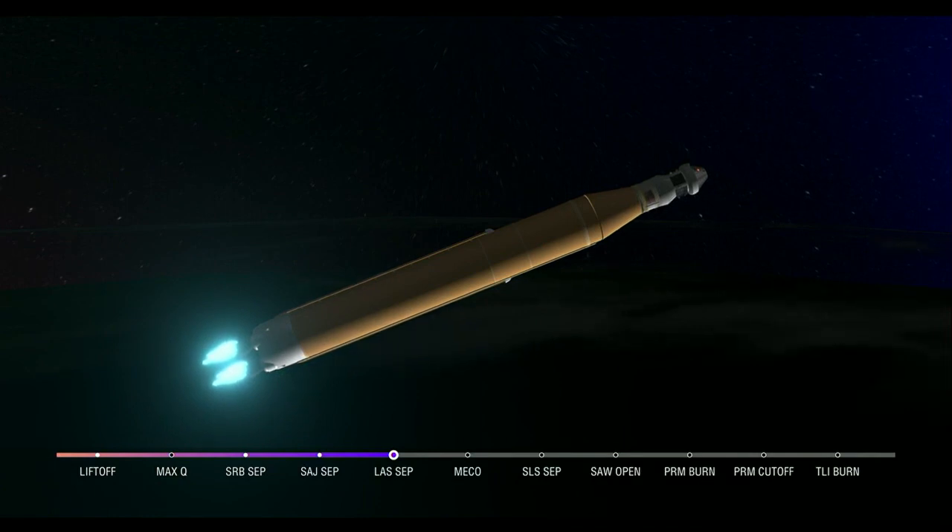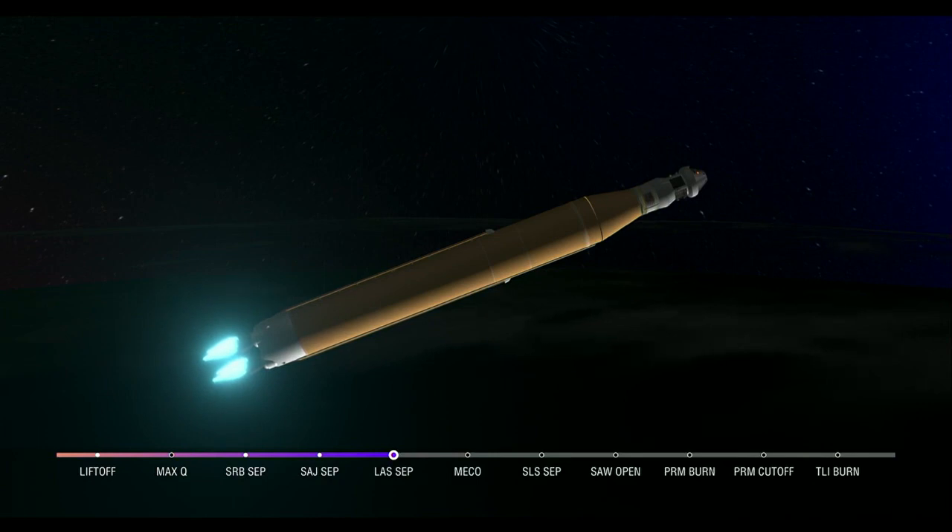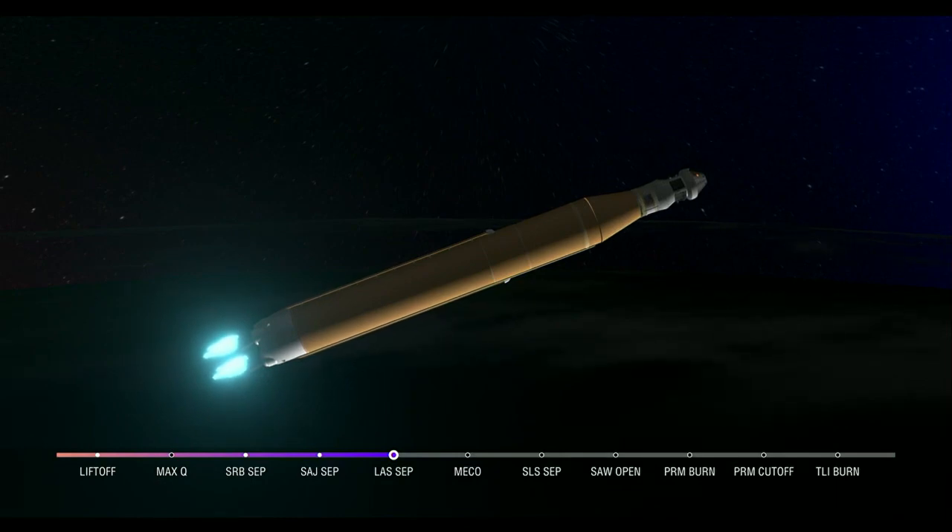The launch abort system was inert for this flight except to perform this separation. Those four core stage engines will continue to fire and power the flight of Artemis 1, now traveling over 6,800 miles per hour, 229 miles downrange.